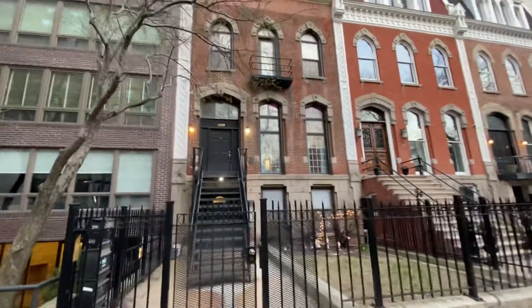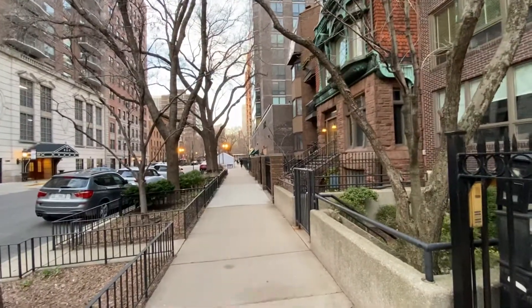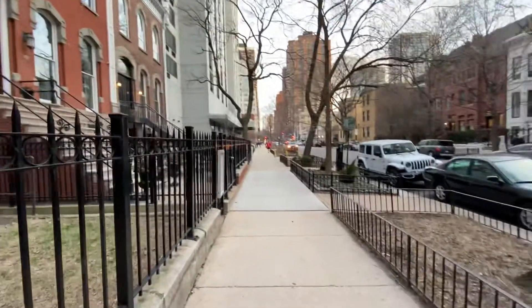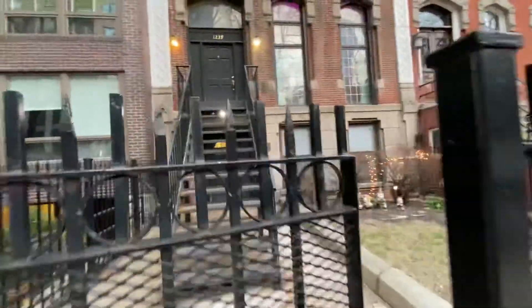We're here on Dearborn doing another video tour of a studio apartment in a building where Ernest Hemingway lived in 1921. We're just three blocks from North Avenue, the edge of Lincoln Park. Down here is Division Street and 12 blocks down is the center of downtown at Madison. Butch McGuire's Bar and the Lodge are right around the corner.